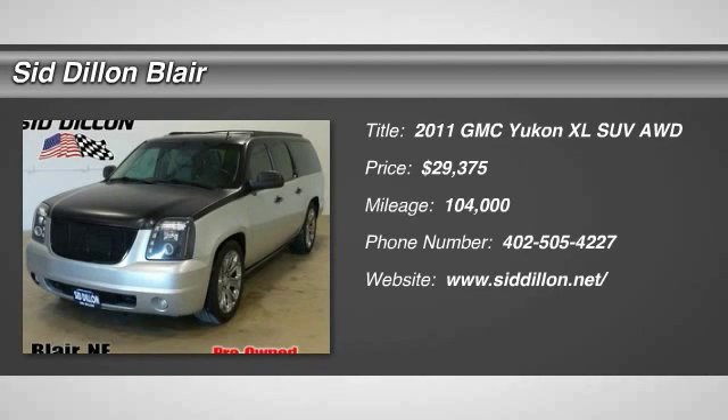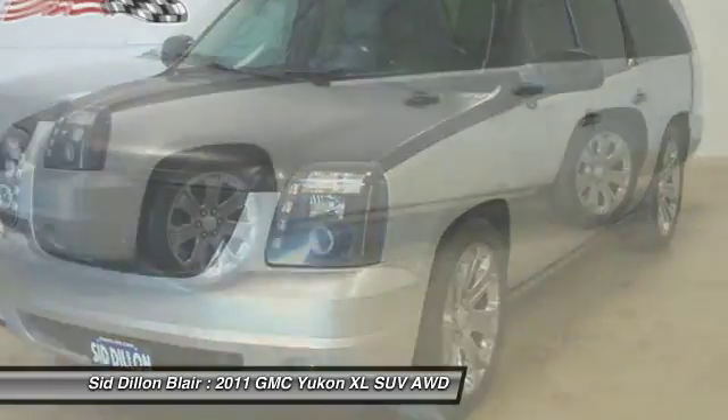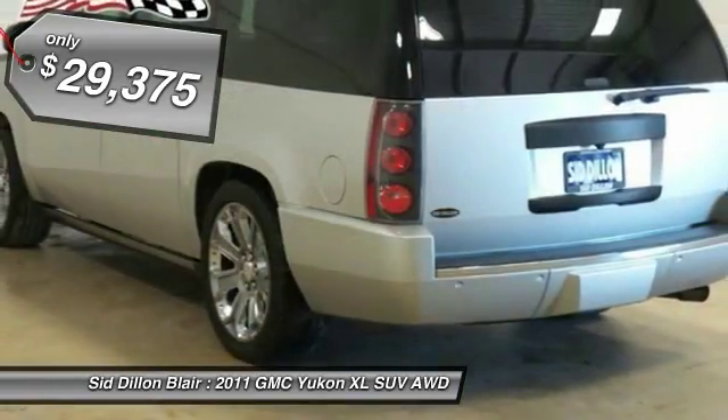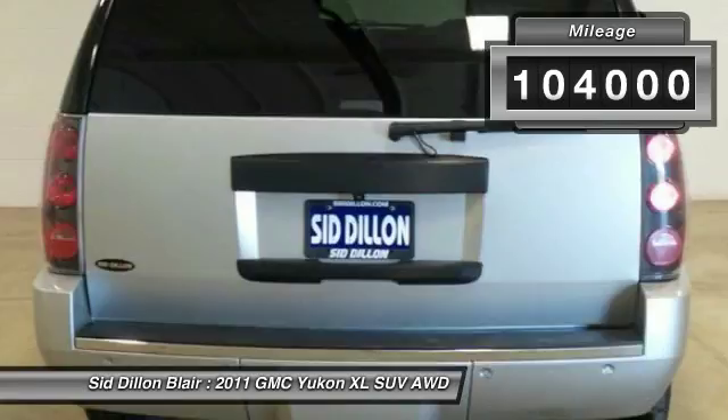The 2011 Yukon XL. GMC Yukon XL is a great choice for families who need a full-size SUV with maximum seating. The looks don't hurt either and it is priced below $30,000. This vehicle has less than 105,000 miles.